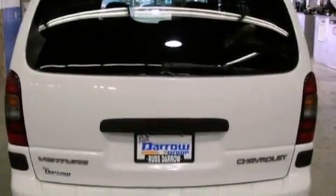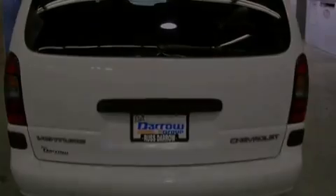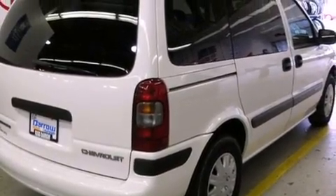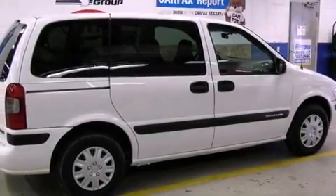Its top features include a split folding rear seat, cruise control, an intermittent rear window wiper, four-wheel independent suspension, a passenger side vanity mirror, tinted glass, and this vehicle has fewer than 70,000 miles on the odometer.